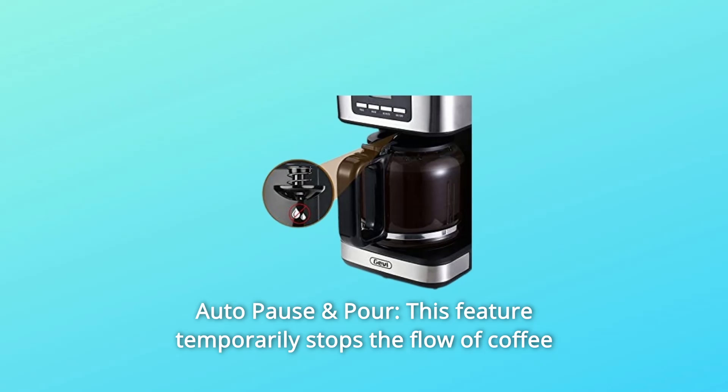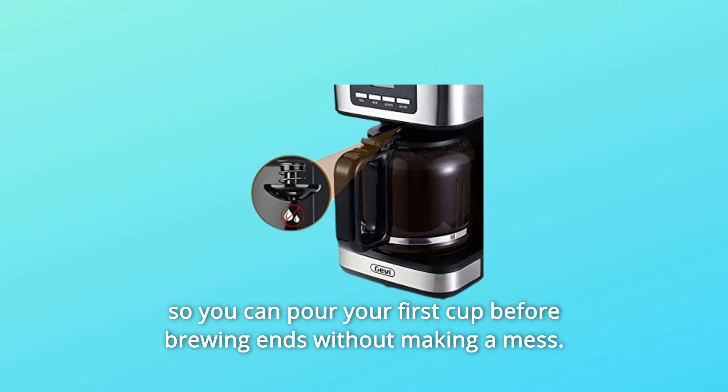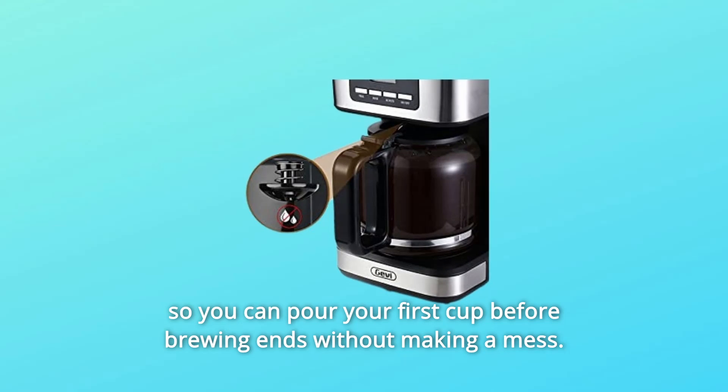Number 2: Auto Pause and Pour. This feature temporarily stops the flow of coffee so you can pour your first cup before brewing ends without making a mess.